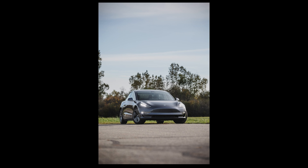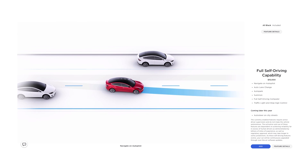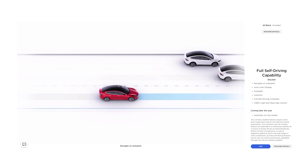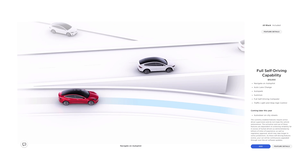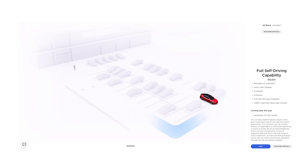When we leased our long-term test car in 2019 we paid for the full self-driving option for $6,000 — it costs $10,000 now. The package includes autopilot, which now comes standard on all Teslas, but we also get navigate on autopilot, smart summon which brings the parked car to you, and we'll eventually get access to the technology its name promises.